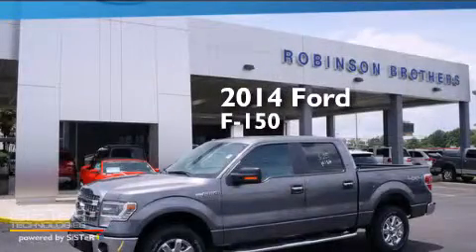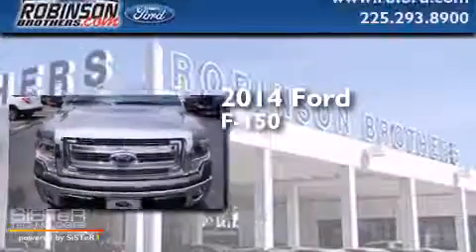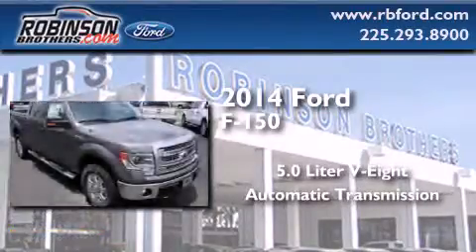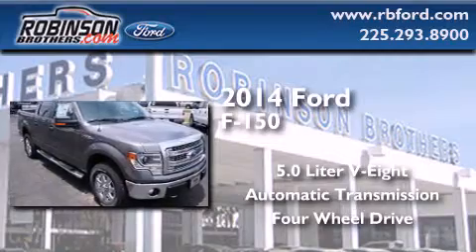This is a brand new 2014 Ford F-150. It has a 5.0 liter 8-cylinder engine, an automatic transmission, and the added safety and control of 4-wheel drive.